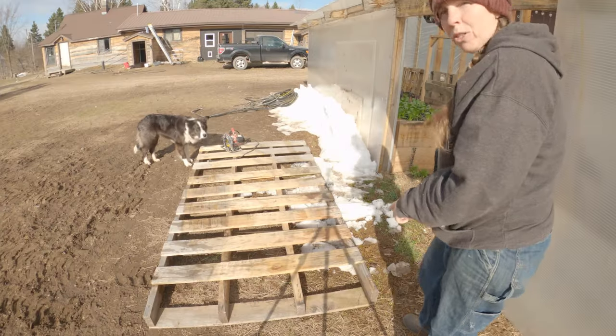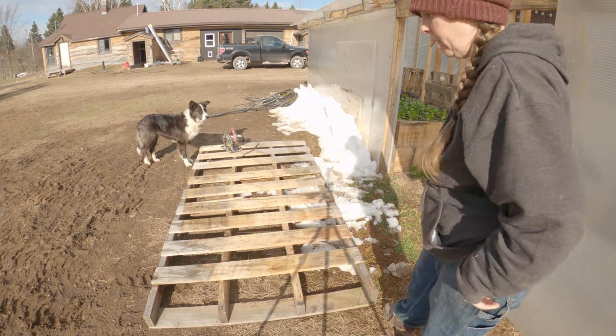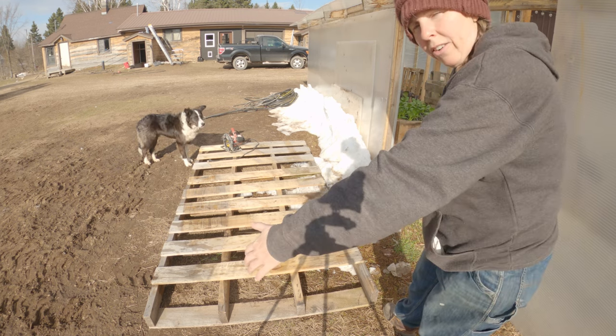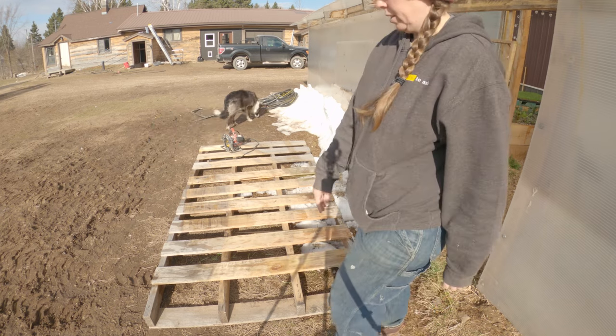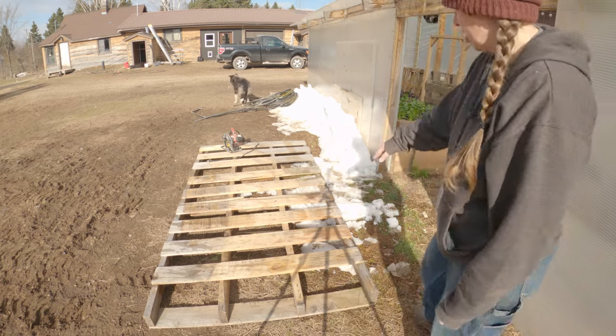These pallets from Farmer's Friend work really well in our greenhouse for putting our trays on. What we do though is cut them a little bit smaller because they're too wide for our walkways, so we're going to cut it down to this 2x4 size. We're going to cut off that side because it's in worse shape — this side's in better shape.